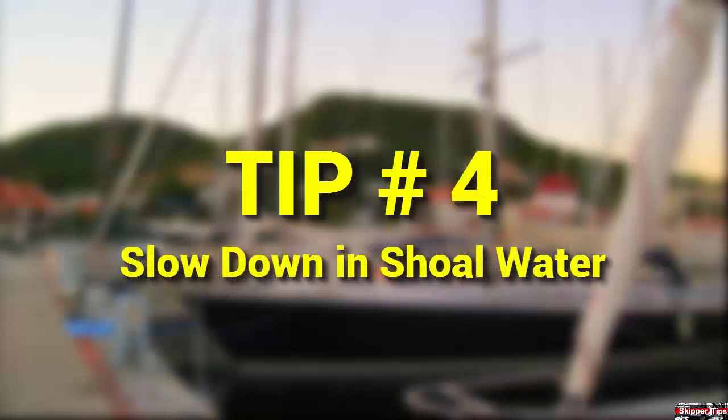Slow down in shallow water — two times your draft or less. Even if your keel clears the bottom, steering will become more sluggish in shoal water. Slower speeds give you more positive control.